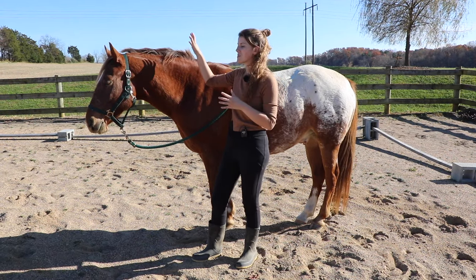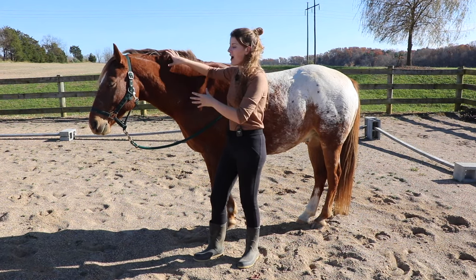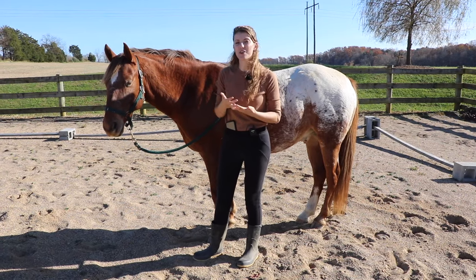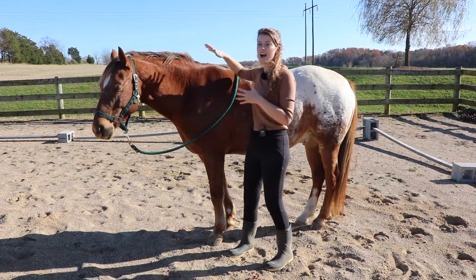Another part we're going to look at is the horse's head and neck position - specifically how high the horse is holding their head up. A horse can use their neck for a number of things. First of all, the head and the neck are used to counteract the hind end.